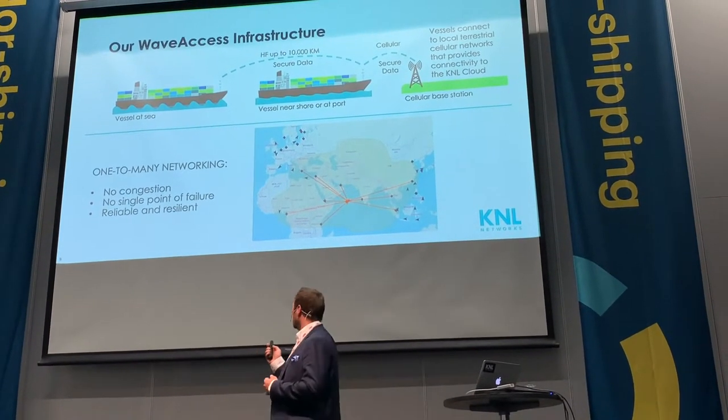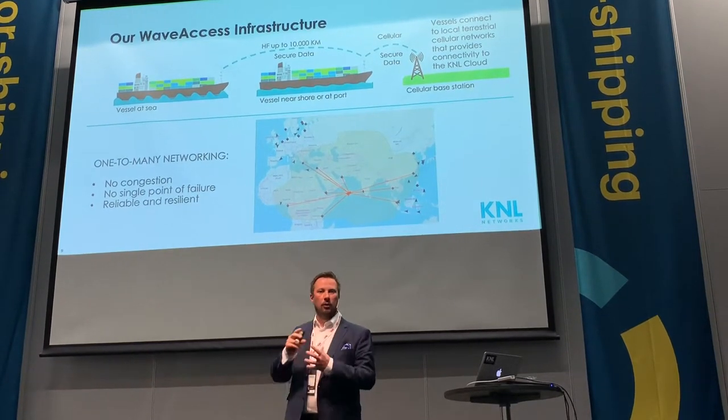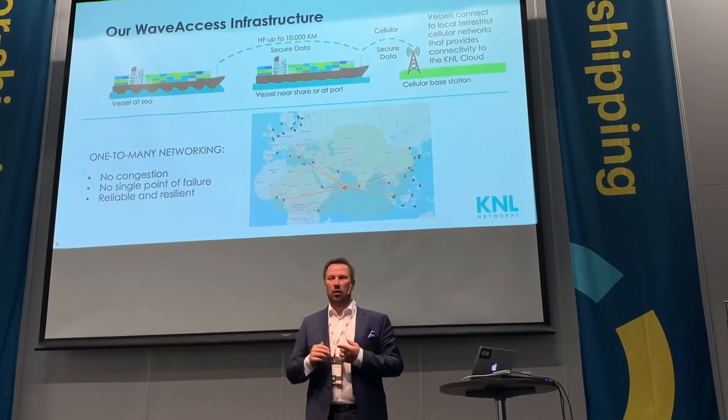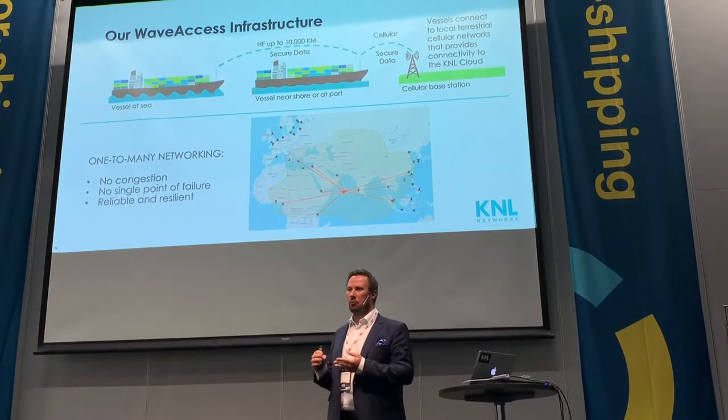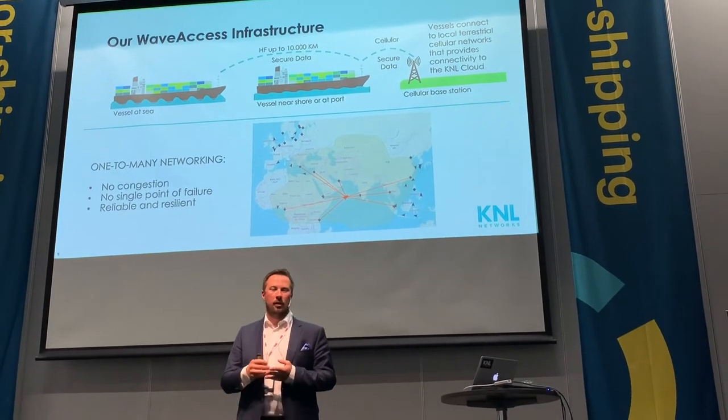You can go back to the vessel while the vessel is at blue sea, ask for more data around that event, and make sure that when you make the port call, first of all there is a real issue, and you have the right people, right tools, and right spare parts at the right place.